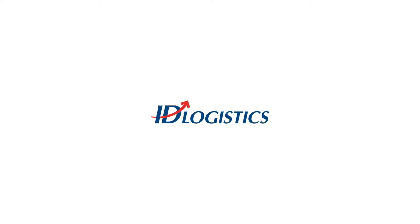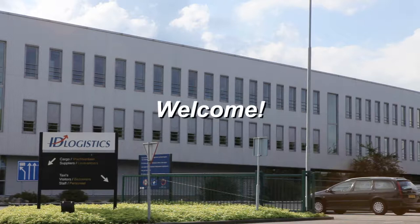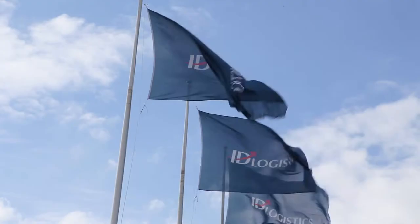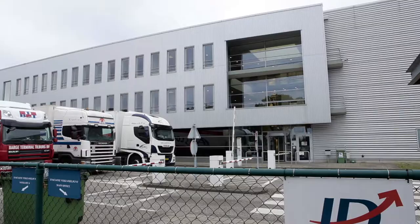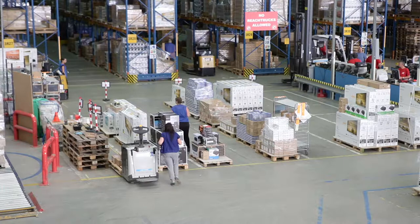Welcome to ID Logistics. ID Logistics is a logistics service provider and has customers from several branches. Safety for our employees is very important to us. This video is meant to inform you about the most important risks and measures to avoid accidents.